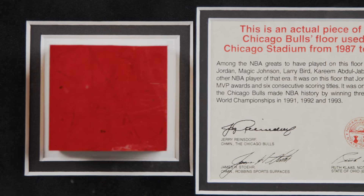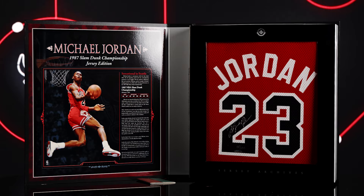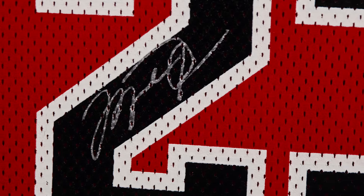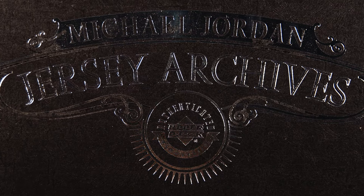at Chicago Stadium, presented in a nice custom frame. Next, a signed Michael Jordan Mitchell and Ness Bulls jersey in the style of his 1987 Slam Dunk Championship. The jersey comes from Upper Deck Authenticated and includes the original box. The jersey is numbered 150 of just 230.